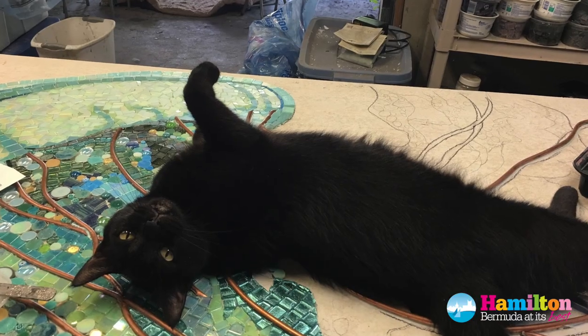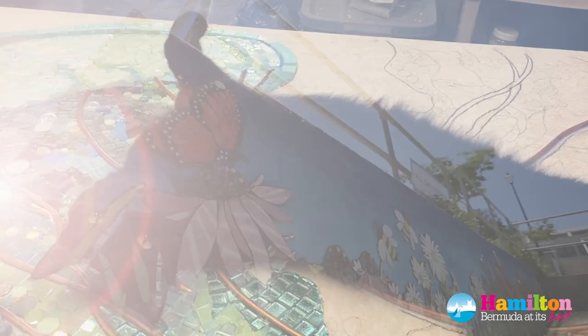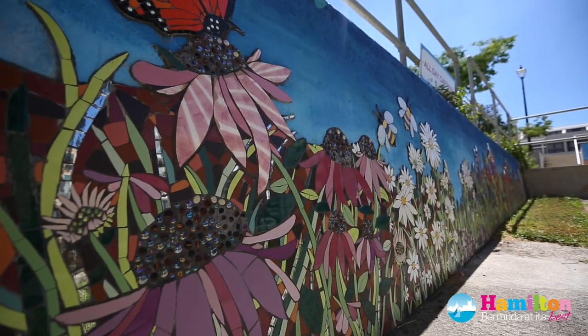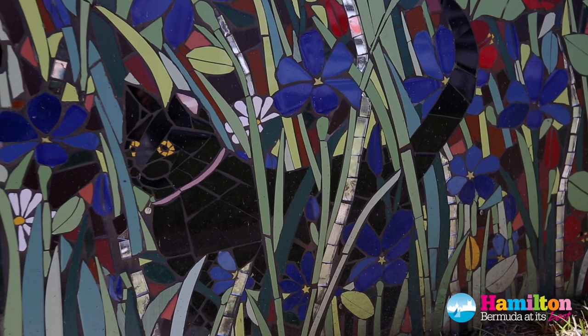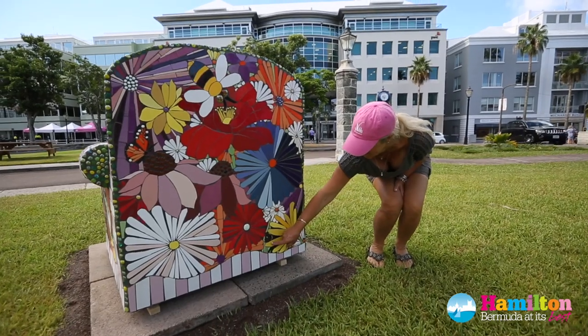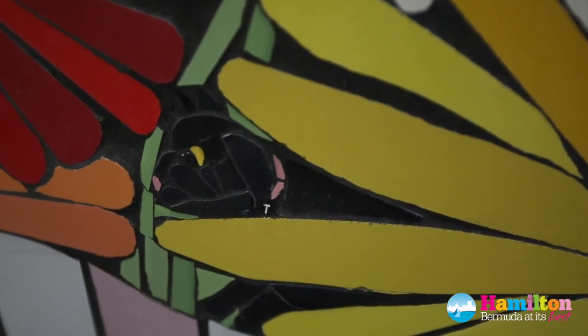My favourite cat died — Tinkerbell. And so she's now become present in every mural I've done. She's the one in town, sort of peeking out of the bushes there. And then on this one, she's peeking out through a flower and she has a little collar with a T on it for Tinkerbell.